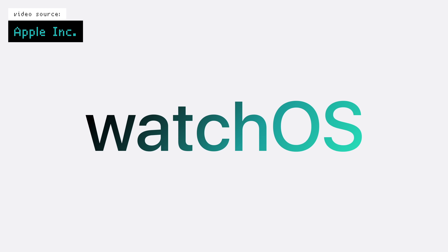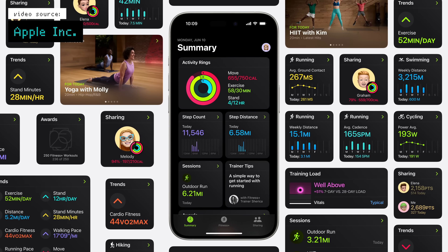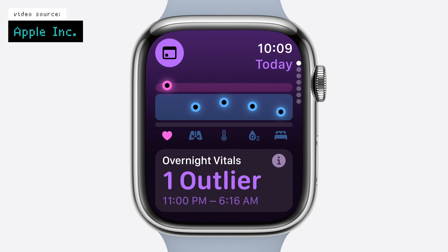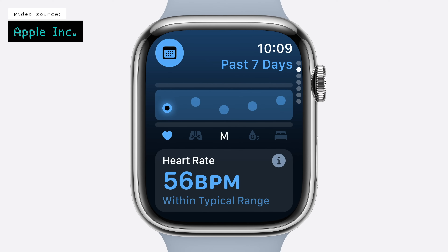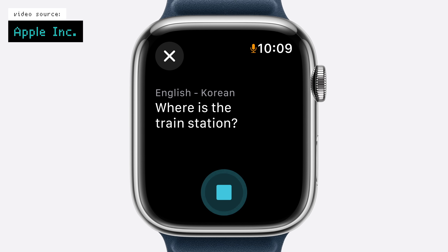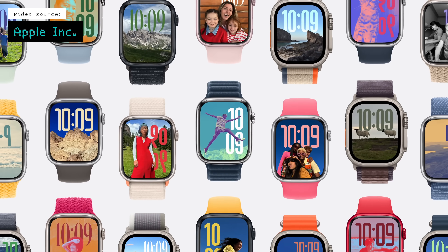WatchOS is getting some new health features like training load for monitoring workout information. The Fitness app has new metrics available, you can now pause your ring tracking, and there's a new Vitals feature to monitor more health metrics when you sleep, which is supposed to provide more insights into your overall health. Live activities were added to the watch along with dictation and a new photos watch face, so you do get some useful stuff, but there's just a lot less substance than everything else here.